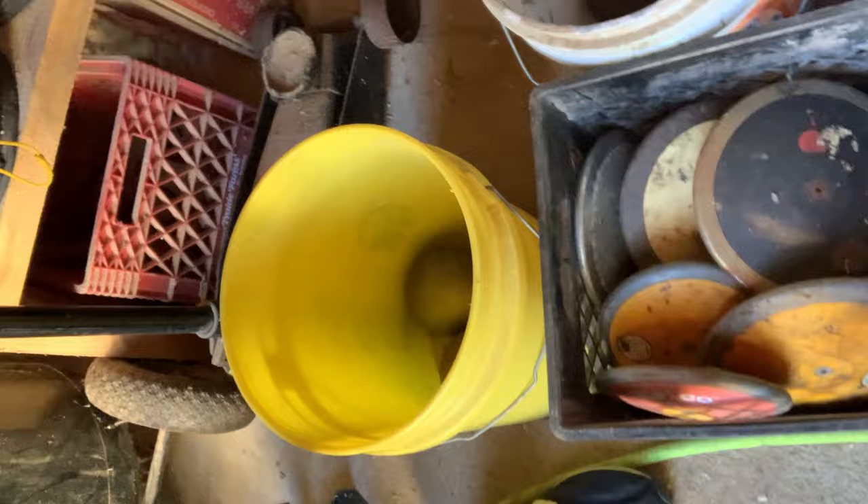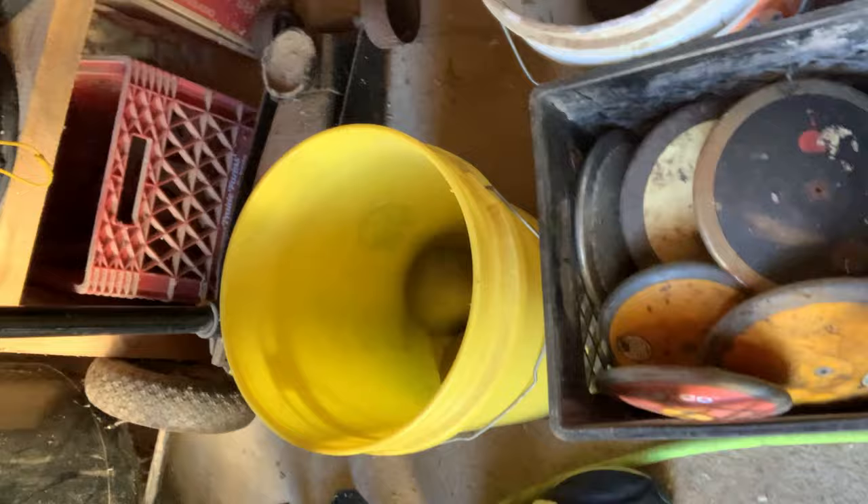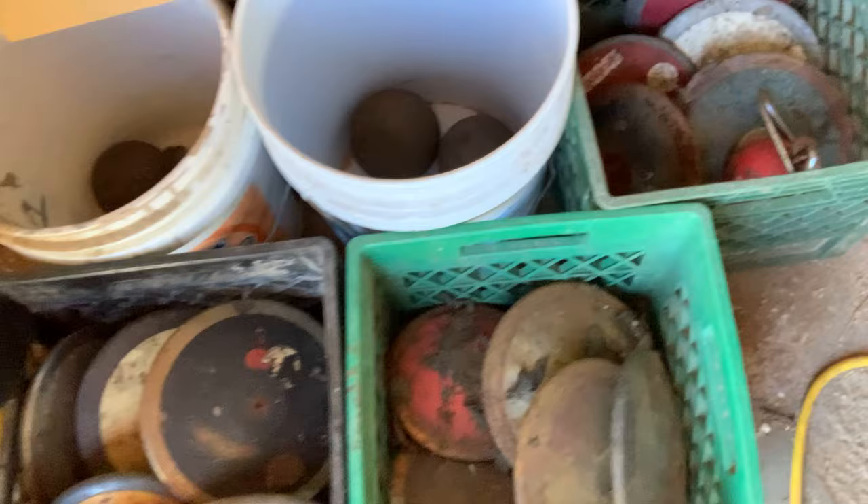A couple months ago I had access to dozens of old or used discuses and shot puts. Some of them are great, just need to clean up a little bit — those are the ones I'm giving away. Let's take a look at them. Despite how they look, there are a lot of really nice implements there that have a lot of life left in them. I'm very excited to give these to you. I hope you win — head on over to the Patreon and I will see you there.